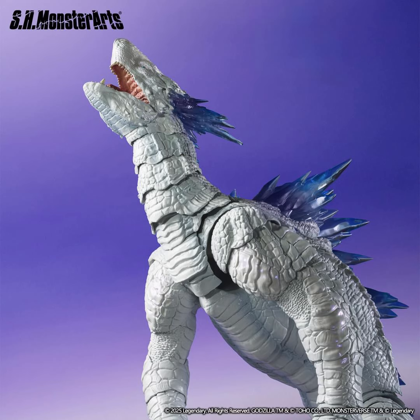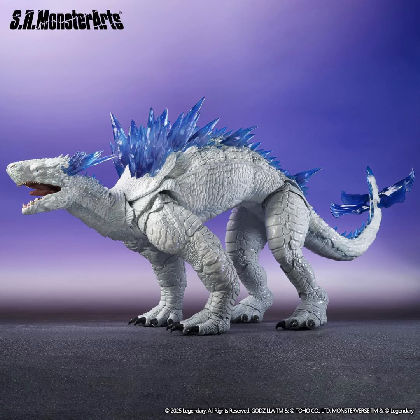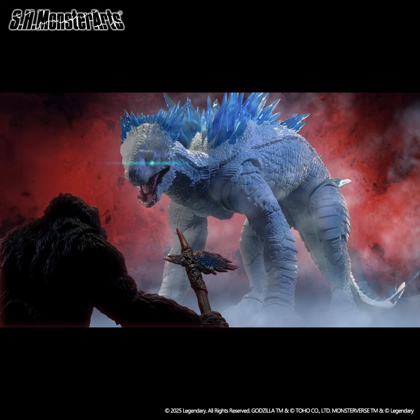The crystals on Shimo's back have been recreated using clear parts. By combining the Godzilla 2024 Evolved version and Scar King from MonsterArts, you can recreate dynamic fighting scenes. Shimo also comes with a head part for Kong from Godzilla x Kong 2021, allowing you to recreate scenes with Kong clenching with his teeth.